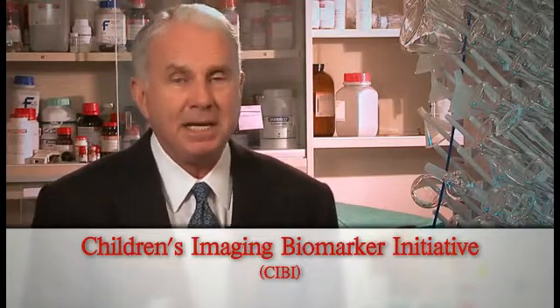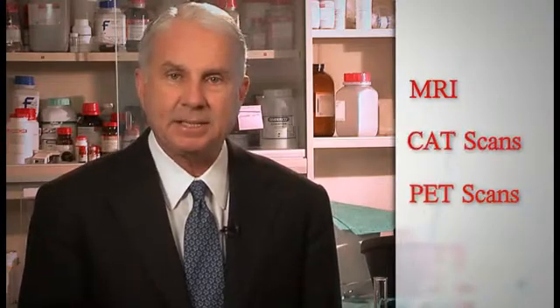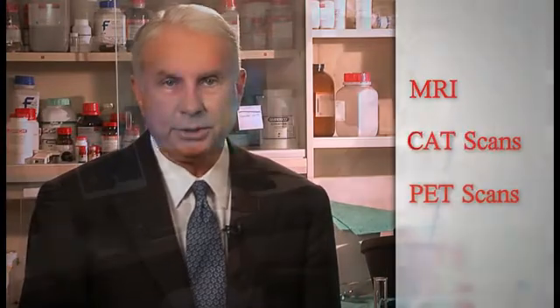I am always excited when Texas Children's raises the bar on the standard of care in pediatric medicine. Well, our radiology research team is doing just that. This team has launched the Children's Imaging Biomarker Initiative, making Texas Children's the first major pediatric institution to explore in a comprehensive way the role of imaging methods like MRI, CAT scans, and PET scans in improving the lives of children.